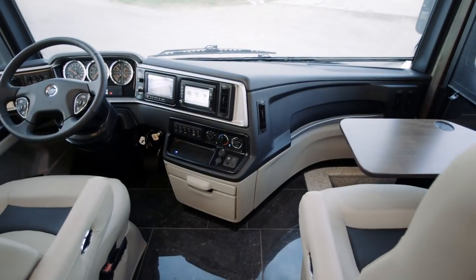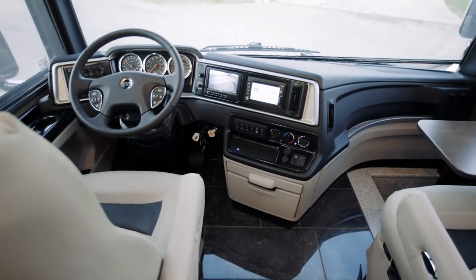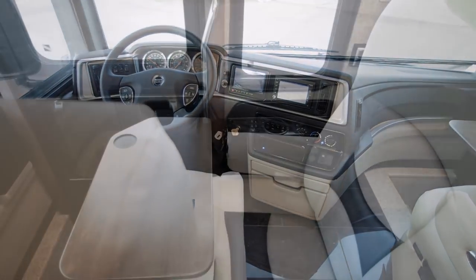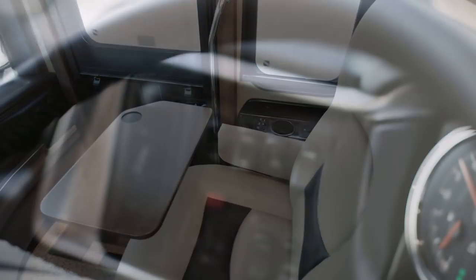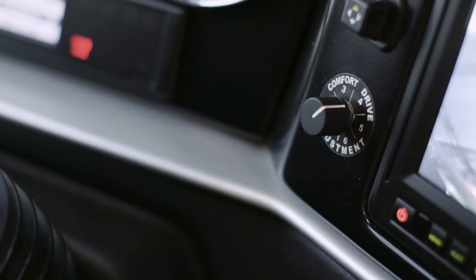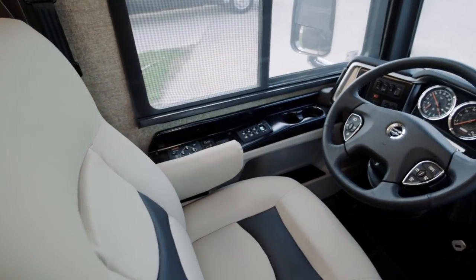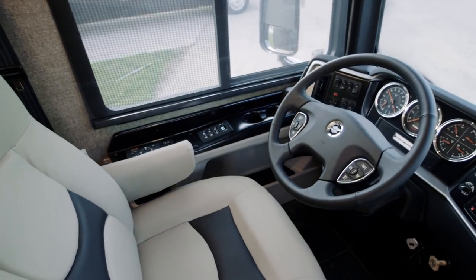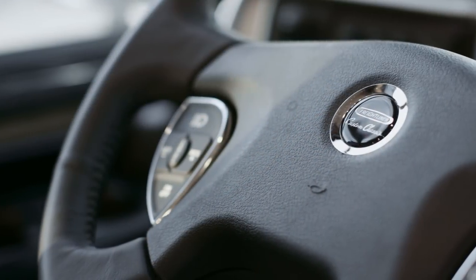Take a seat in one of our FlexSteel power-adjustable captain's chairs and notice extras like wireless charging mat, a passenger seat workstation and footrest, and even adjustable gas and brake pedals. Our Comfort Drive adaptive steering system comes standard with 40 and 43 foot models, adding passive steer tag axle technology that makes maneuvering your coach easier than ever.